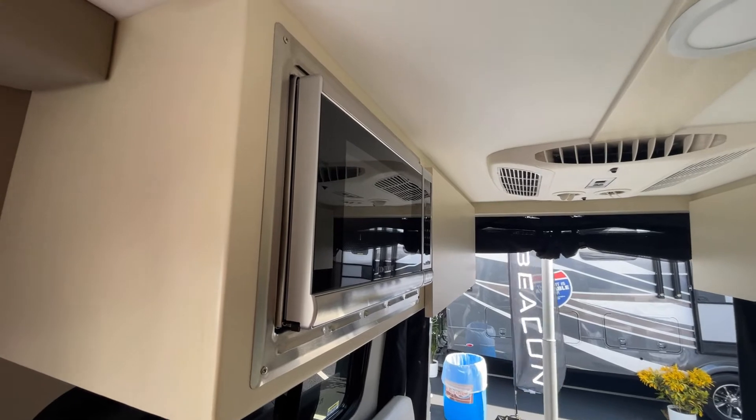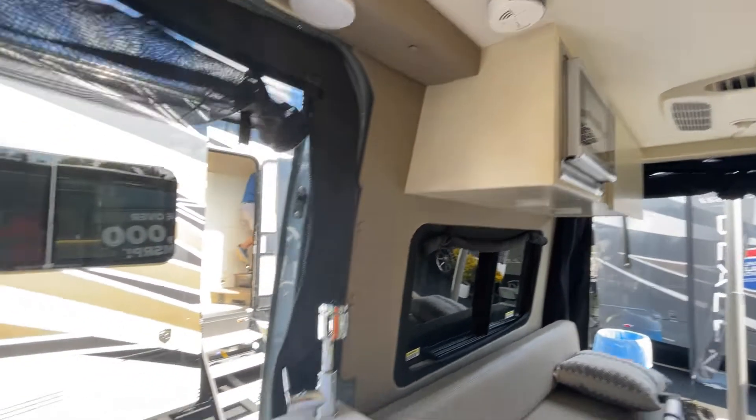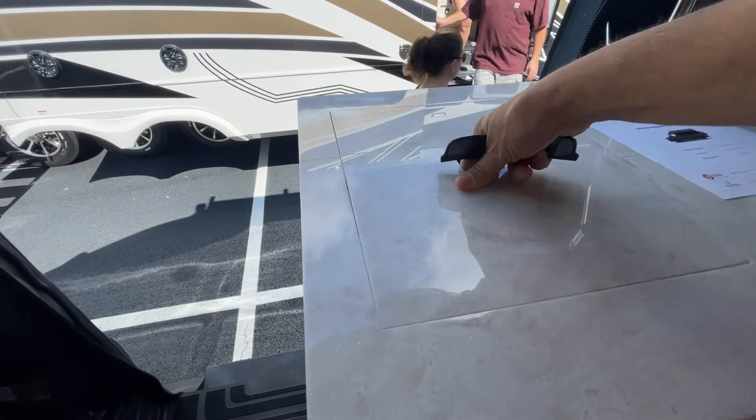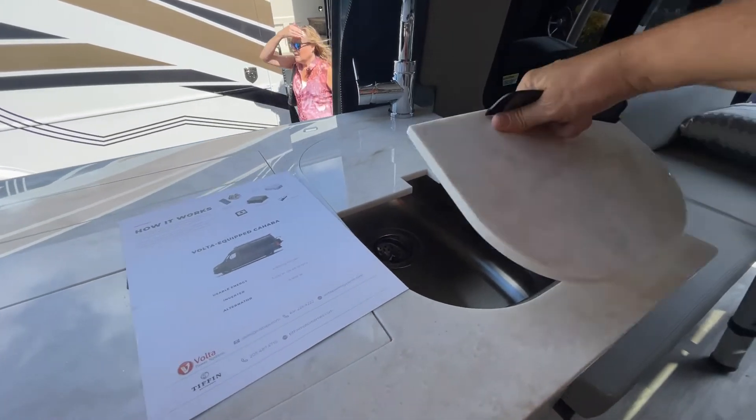There's a little microwave here, and it kind of expands the kitchen a little bit. We've got a covered induction cooktop and a nice, big stainless steel sink.